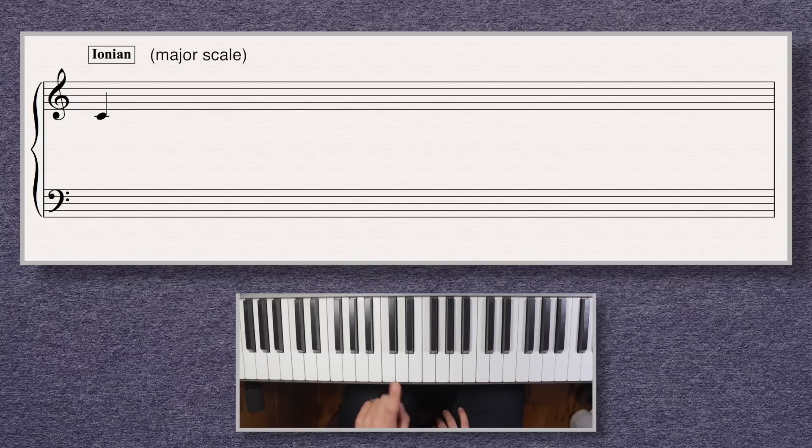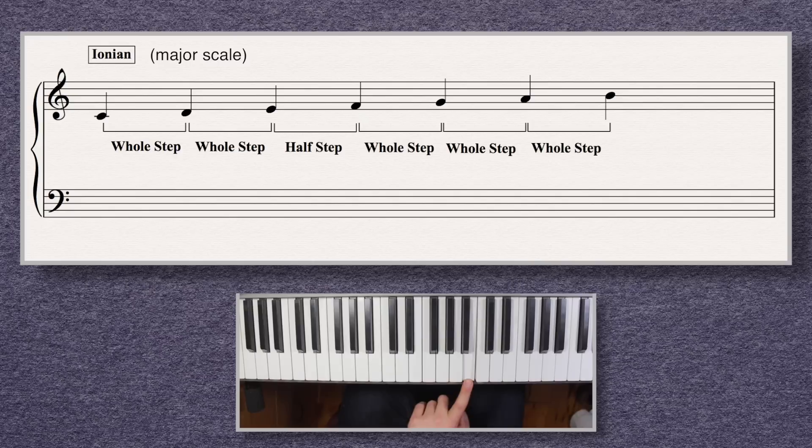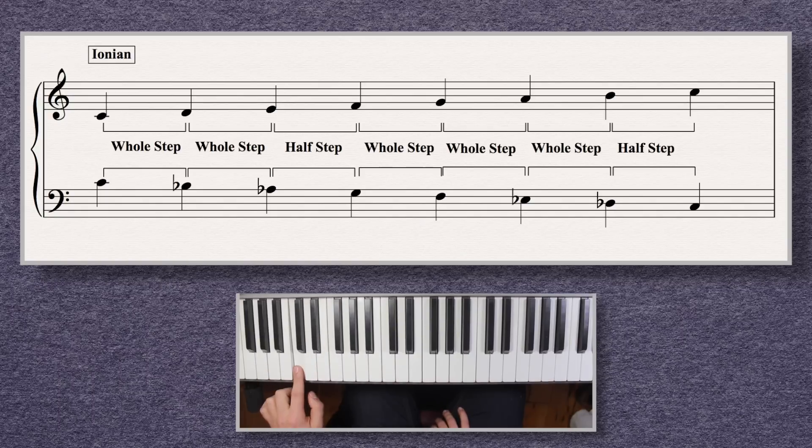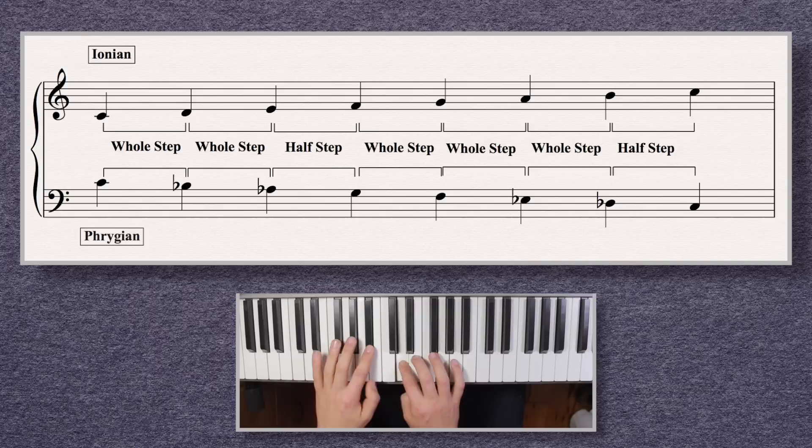For example, normally in Ionian you build it by first taking the root, then ascending: whole step, whole step, half step, whole step, whole step, whole step, half step. But when you invert Ionian, you build downward in that same pattern: whole, whole, half, whole, whole, whole, half. In this case, Ionian inverts to Phrygian.